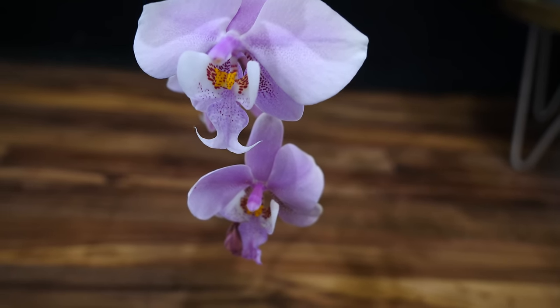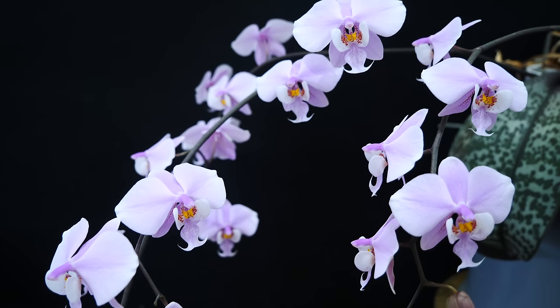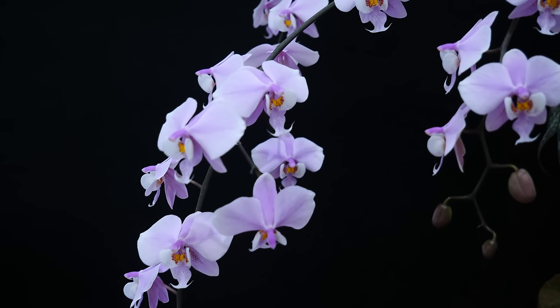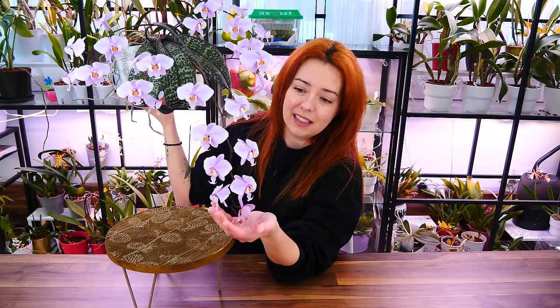When you first purchase a schilleriana, most likely you will purchase it as a younger, tiny orchid. Don't be put off by that because it's going to grow and it will bloom even at a smaller size — it will just not create a lot of blooms. It blooms much better when it's mature, but you will pay less for a tinier orchid. The whole joy of growing orchids is to watch them evolve and grow anyway. So typically at nurseries you'll find baby schillerianas — that's fine. This one was a baby too; it's actually a keiki I saved from a mother plant, and in a few years it became like this.